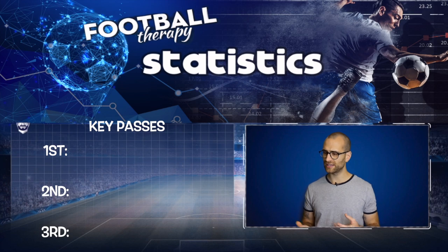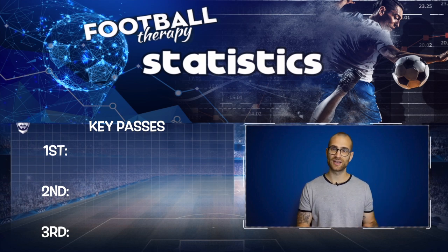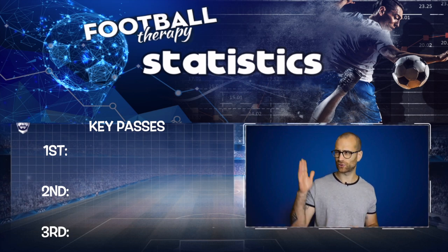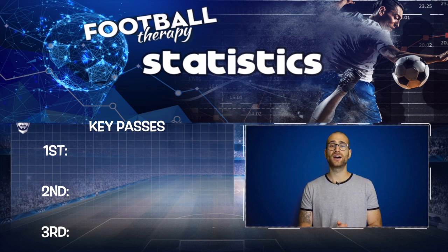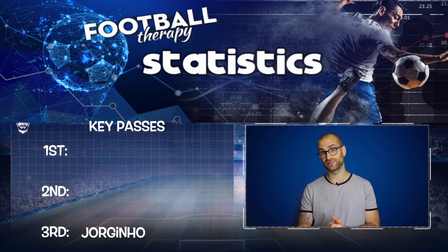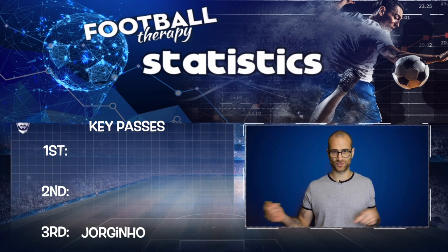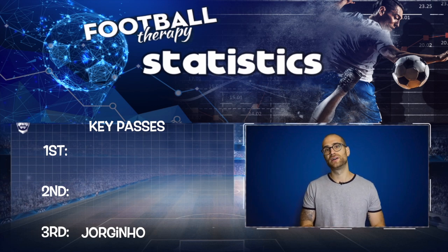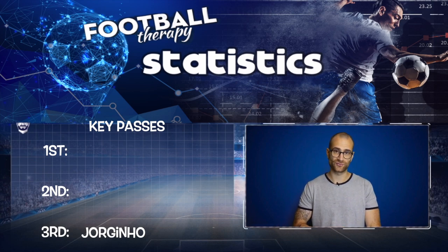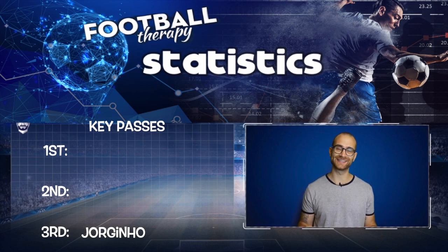Next up we have key passes. This metric quantifies creativity — it's a pass that doesn't always end in an assist, but shows vision. In third place I've gone with Jorginho. Jorginho does have an eye for a pass and was robbed of a few assists last season, even though he was playing deep and generally instructed to be a metronomic player. This season I think Jorginho will flex his muscles a bit, get those little through balls in, and link up good offensive play. He's comfortably in third for key passes.